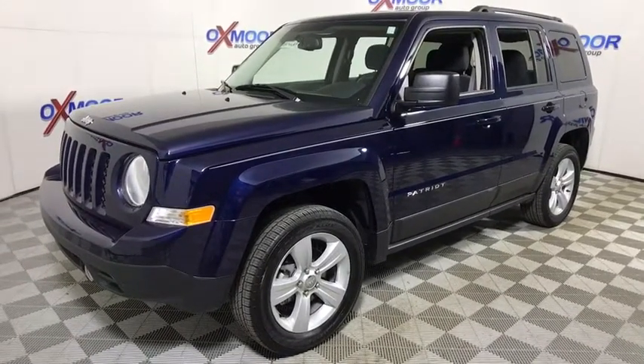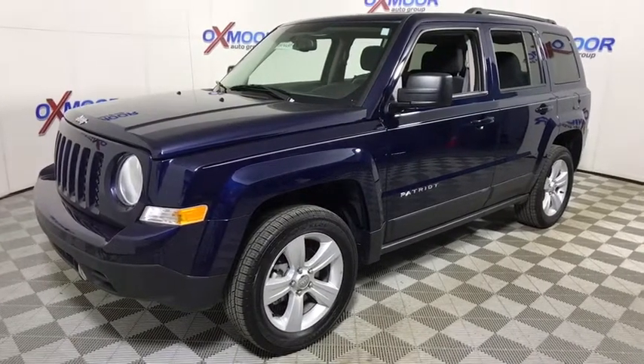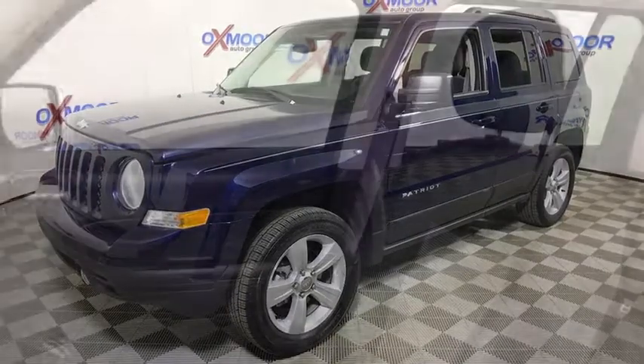The Patriot has plenty of room inside for any size family. This vehicle has less than 10,000 miles. Here are some of this vehicle's great options.